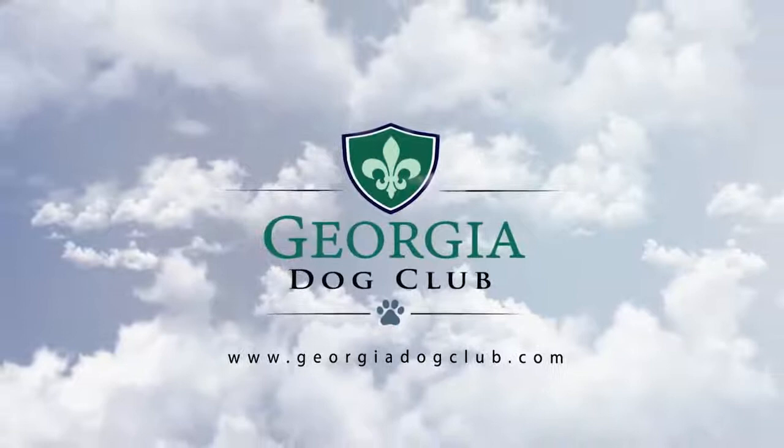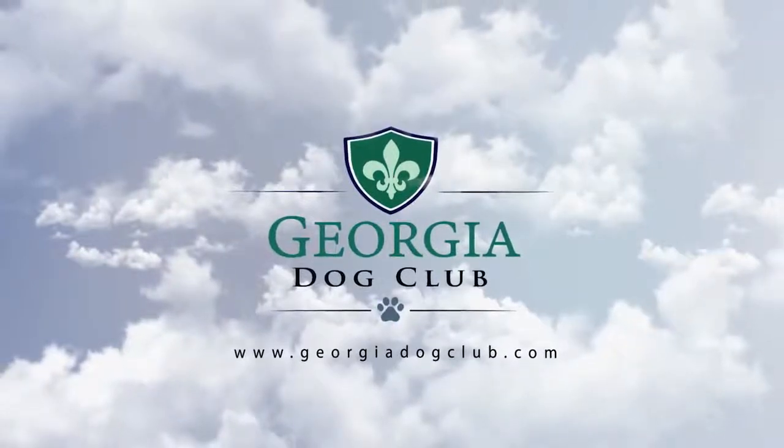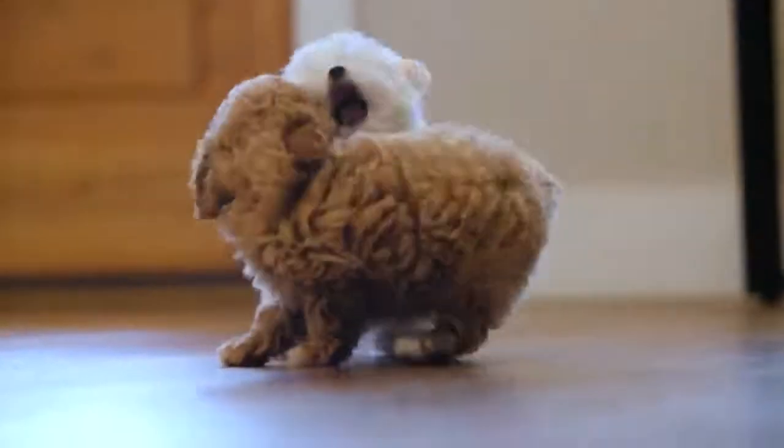Welcome to the Dog Club! If you are interested in adopting one of our adorable puppies, this video will walk you through the process.